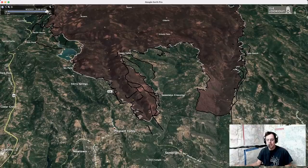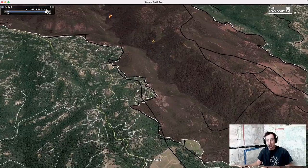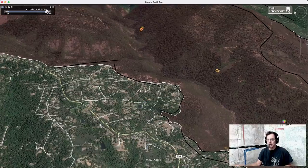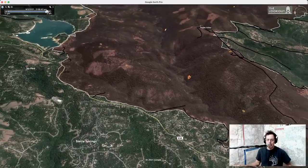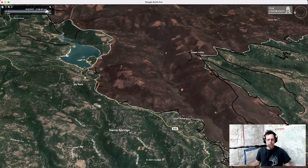All I can say about this edge of the fire is that it had an enormous potential to be a major disaster, and the firefighting that went on here is really incredible — dozer lines right in people's backyards, firing operations right off people's backyards. The fact that we didn't lose more homes in this area is amazing and a testament to a huge amount of hard work.